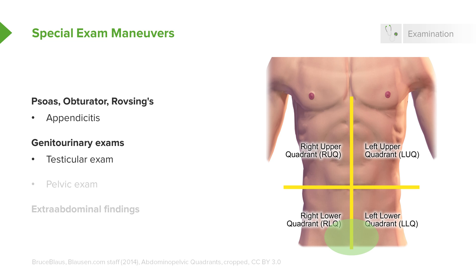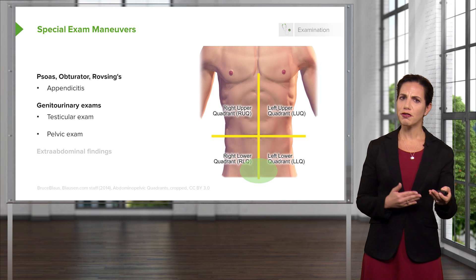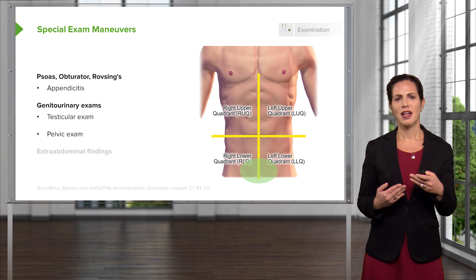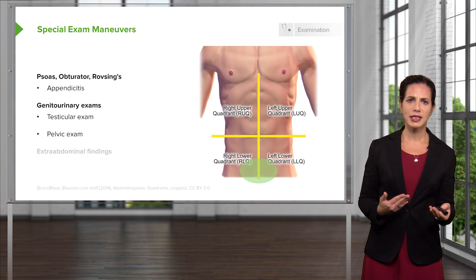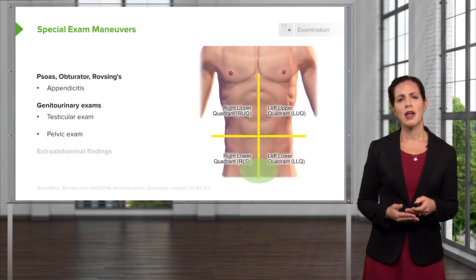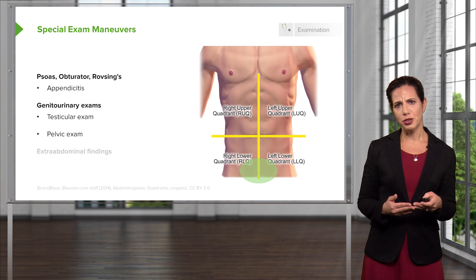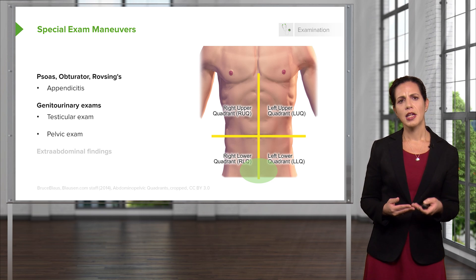Other things to focus on are genitourinary exams — the testicular exam and the pelvic exam. The testicular exam is especially important for patients who may not accurately report whether they're having testicular pain. For women presenting to the ED with abdominal pain, they're tricky because in addition to intestines, they also have reproductive organs — the uterus and ovaries — which are sometimes the source of pain. Doing a pelvic exam for all women with a uterus and ovaries is key, so you don't miss a pelvic infection or ovarian mass.